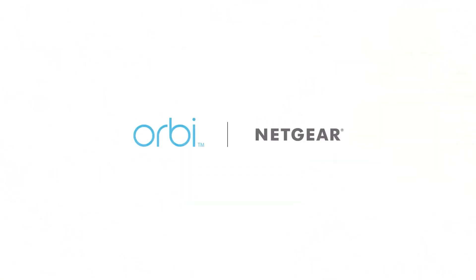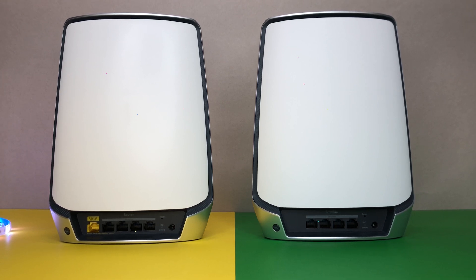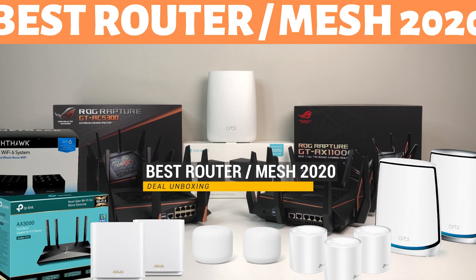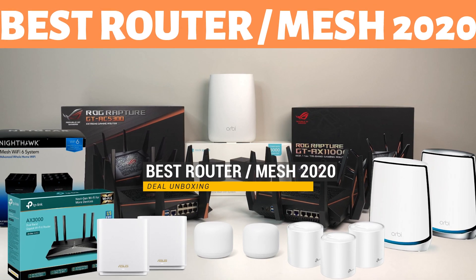Let me know what you guys think is the best Wi-Fi router and mesh system for 2020 in the comments below. If you liked this video, please like and subscribe to the channel and hit the bell icon for notifications for future videos. Thanks for watching and see you in the next one.